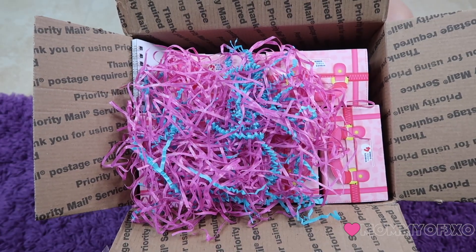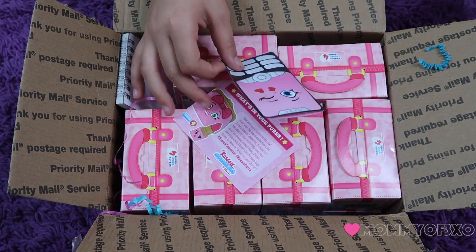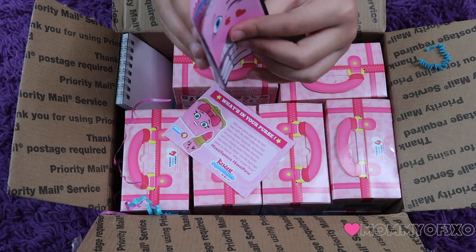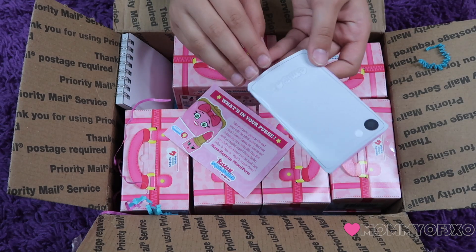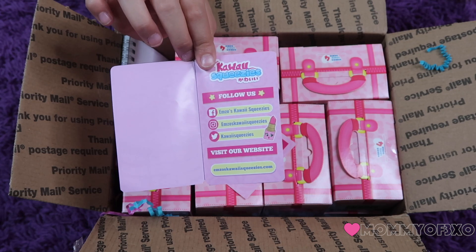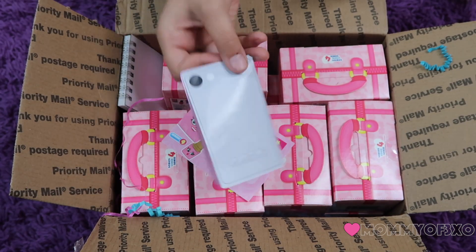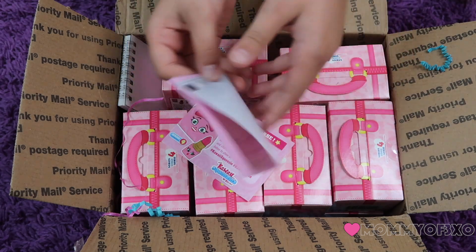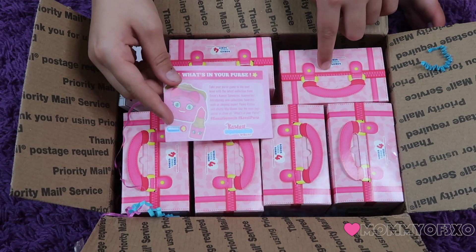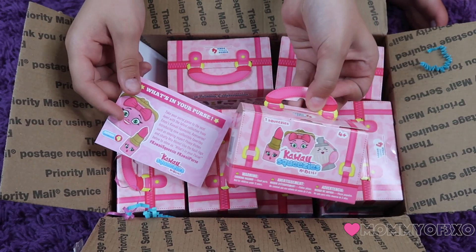When you first look in the box, this is what you see. So let's see what's in here. What is this? It looks like a little calculator on the side — but on the side of the phone. Open it up. It says Kawaii Squeezies and all of their social medias and websites. So it is a cell phone. The back looks like an iPhone. And this says 'what's in your purse,' so I'm guessing all these Kawaii Squeezies would be like what's in your purse, and the box is shaped like a purse.